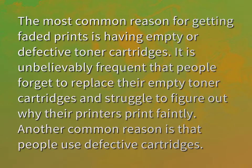The most common reason for getting faded prints is having empty or defective toner cartridges. It is unbelievably frequent that people forget to replace their empty toner cartridges and struggle to figure out why their printers print faintly. Another common reason is that people use defective cartridges.